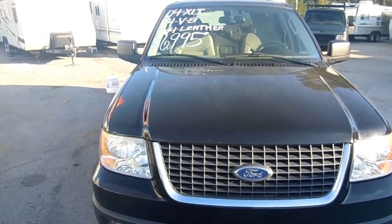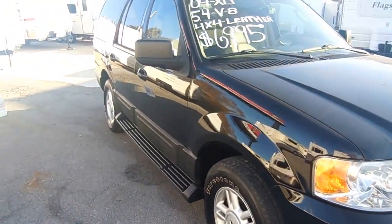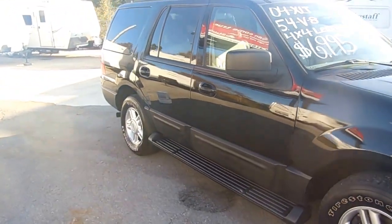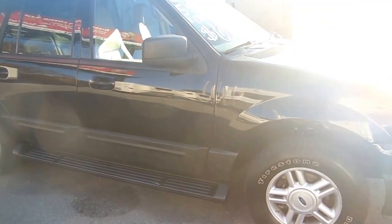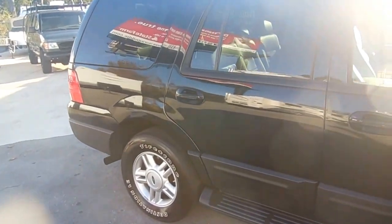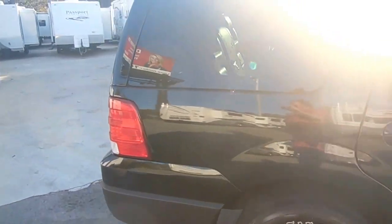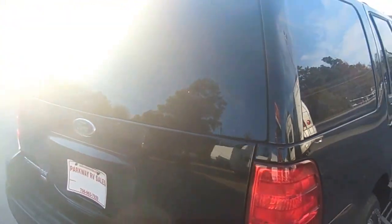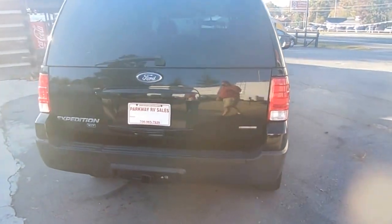It's got the 5.4 V8, 300 horsepower. It's got 181,000 miles. Folks, they just drove this in from Hermitage, Tennessee — drove it a couple hundred miles in. It's just in excellent condition for the year model and price.